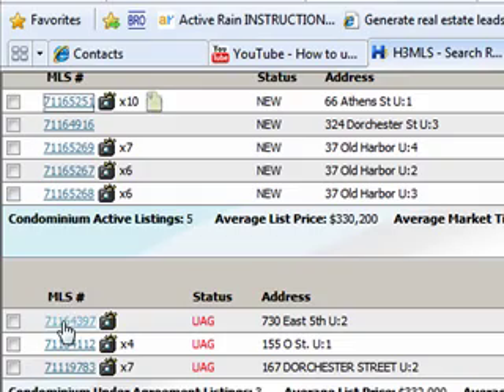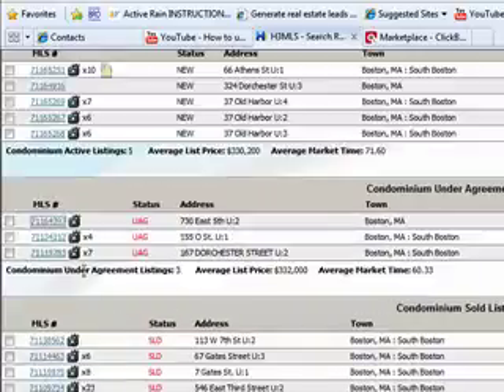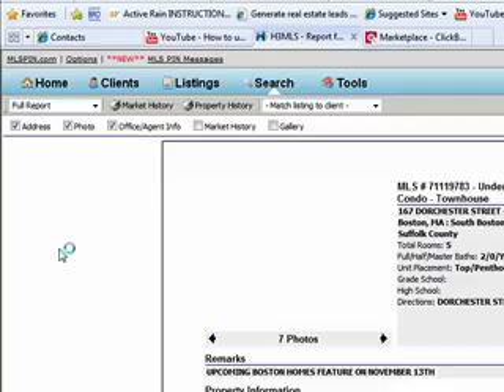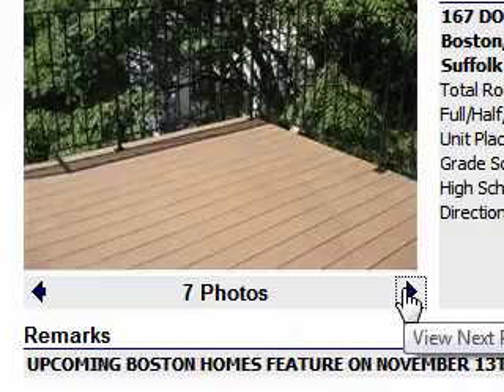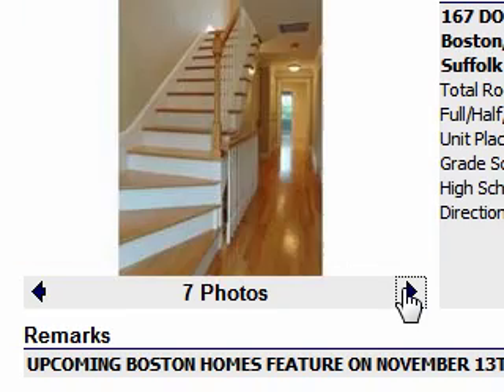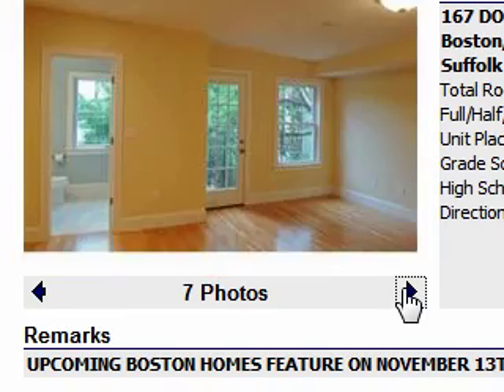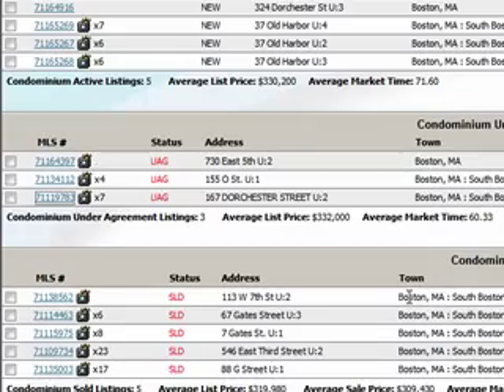Under agreement, we've had three properties. 730 East 5th Street — I believe that was a short sale, yes it was. Then 167 Dorchester Street, the two-bedroom, two-bath — very pretty-looking units at 1,300 square feet. Look at this open floor plan: the living room here and the kitchen. It appears the top level is the living and kitchen area, and here are the stairs going down to the couple of bedrooms. That is a nice-looking property as well.